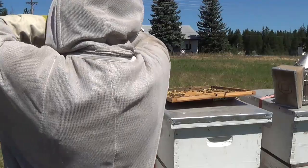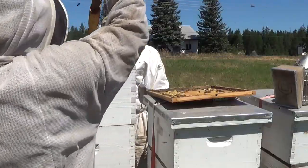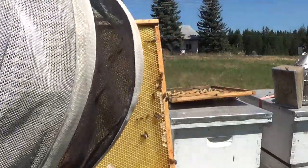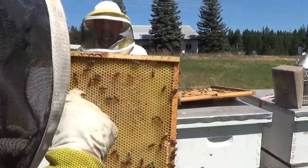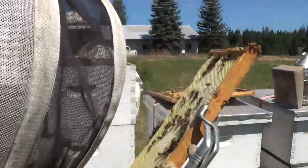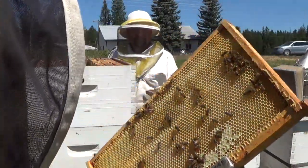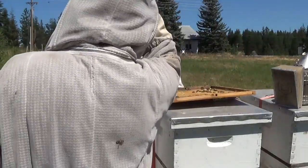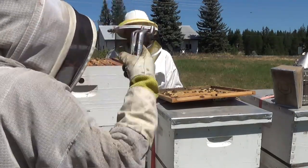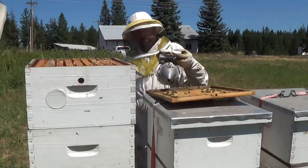I'm going to pull the frame right out of the middle and we'll see what it looks like. So this is what we got here — you can see right in here it's dark. This is nectar coming in. It's in the top box, in the middle. They've got some nectar coming in and we've even got some capped up already, a patch here. So they're working on it — that was two boxes, so they've definitely got a lot of room. There's going to be a little bit of fall honey, it looks like.